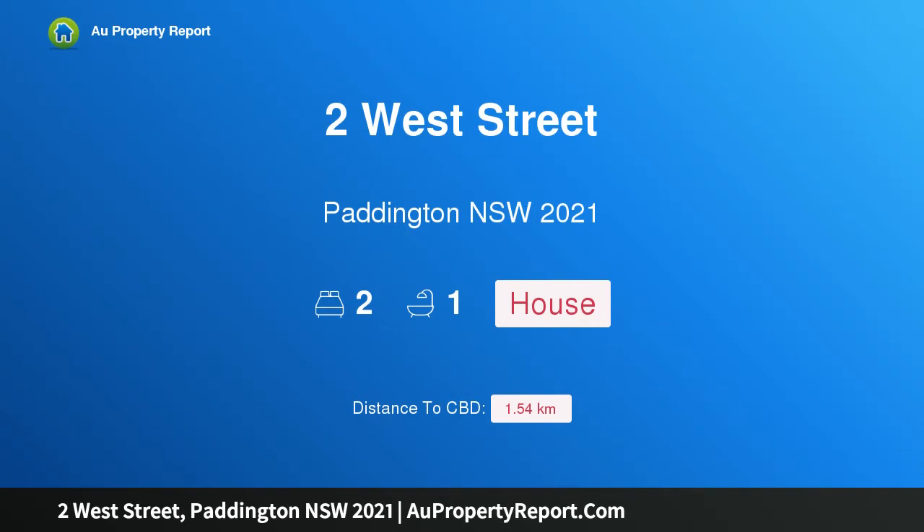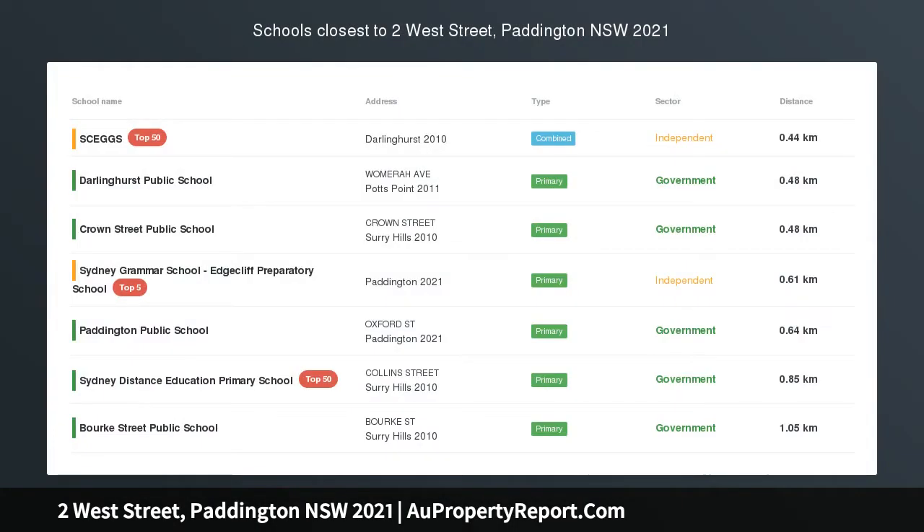Hi, I am glad to introduce Property 2 West Street, Paddington NSW 2021 — a late Victorian lifestyle canvas just footsteps from Oxford Street.